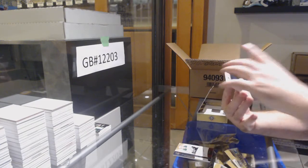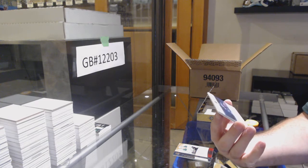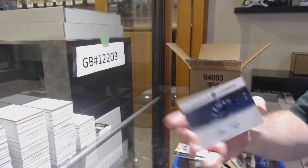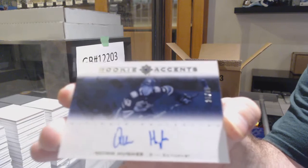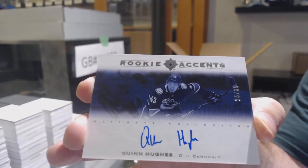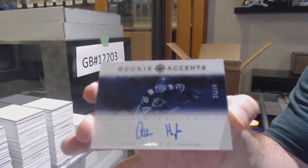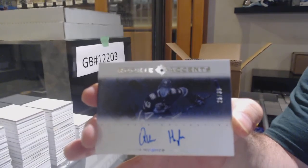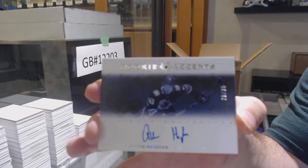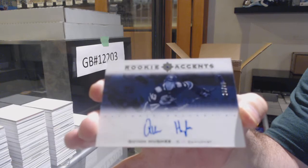Now that's a big one — Rookie Accents to $35 for the Canucks, Quinn Hughes. Number to $35, Quinn Hughes. Sick.